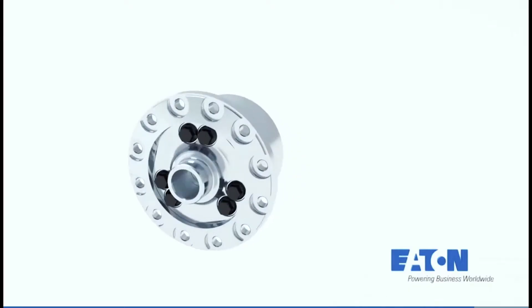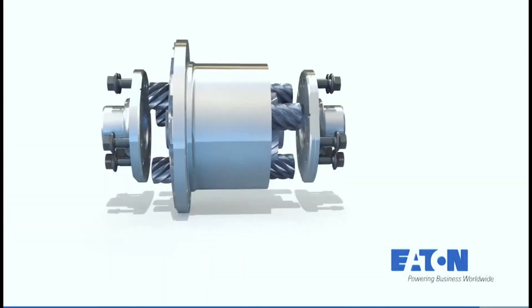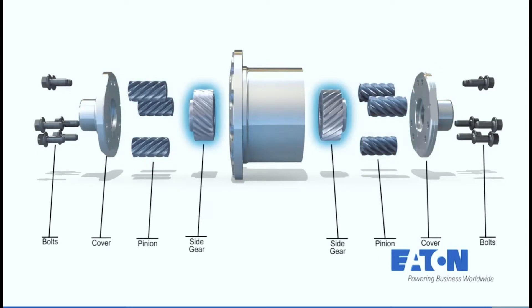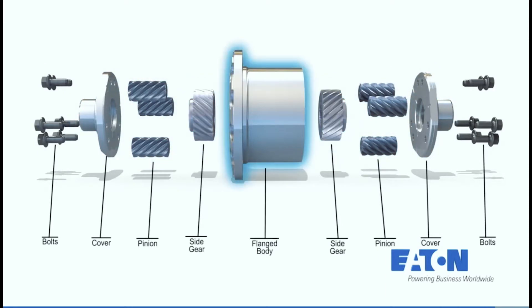TrueTrac is another form of a mechanical limited slip differential. TrueTrac is a helical gear style differential — instead of using clutch packs, it uses helical gears that are meshed together in a way that causes a resistance in rotation, so it limits the slip between the left and right axles depending upon which way you're turning. The TrueTrac is a more rugged product — you're going to get about a 3.8 bias ratio, which means you multiply the torque from the low-end wheel to the high-end wheel by 3.8 times.